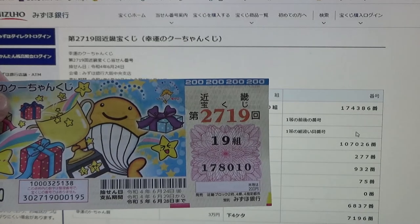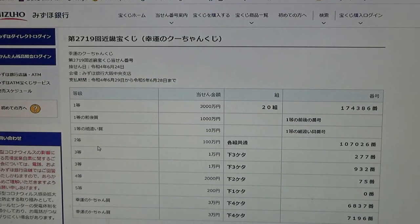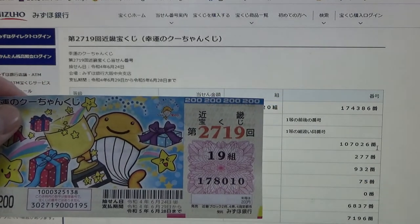To win the second prize, 'yakumanen,' you can have any grouping number but you must have these numbers in the exact order: 107026. No good for me.